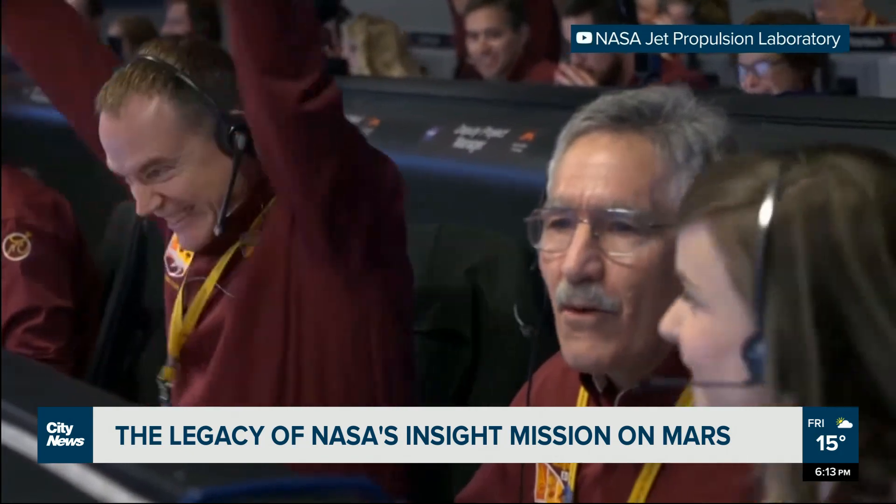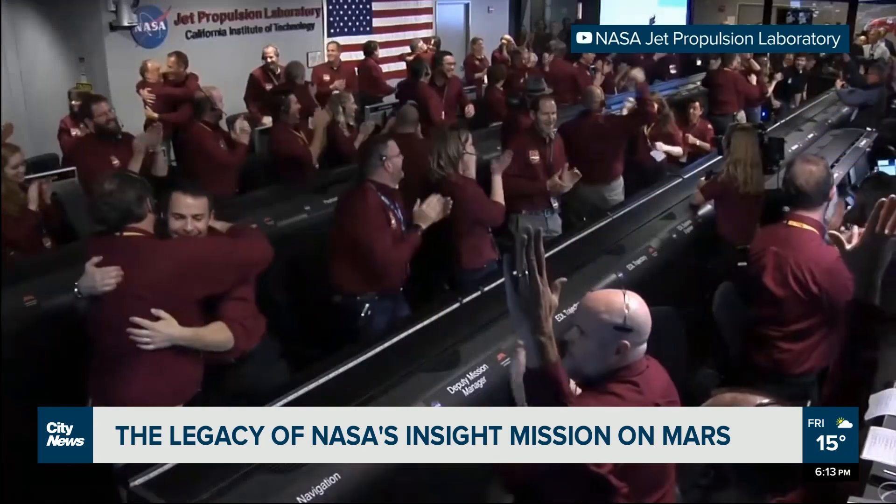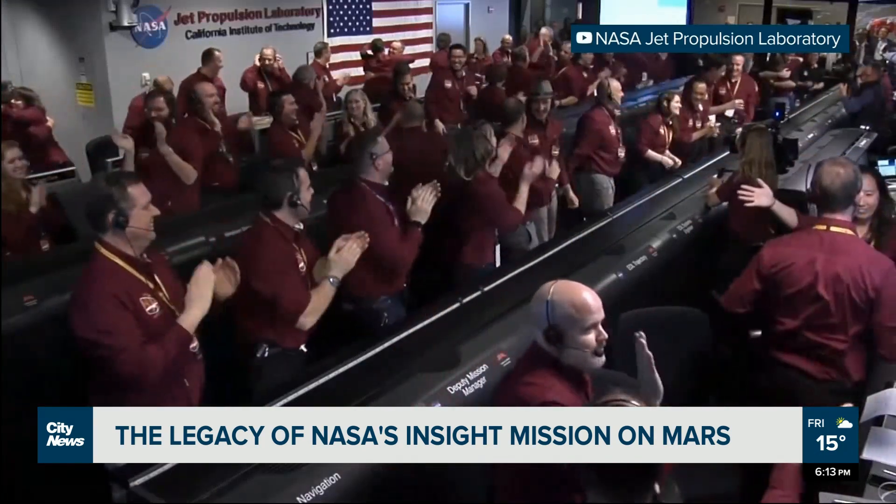This week in science, we're going back to November 26th, 2018. Touchdown confirmed! It's the day NASA's $830 million InSight mission successfully touched down on Mars after a nerve-wracking final descent.